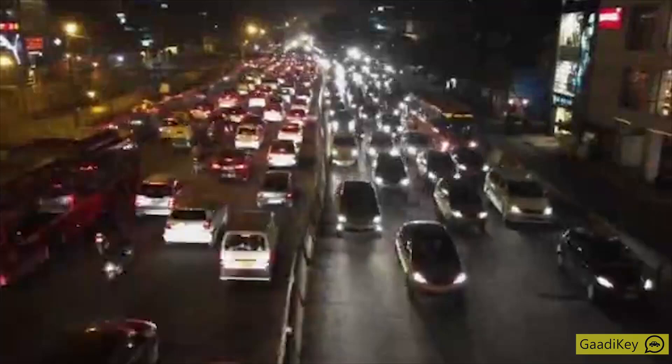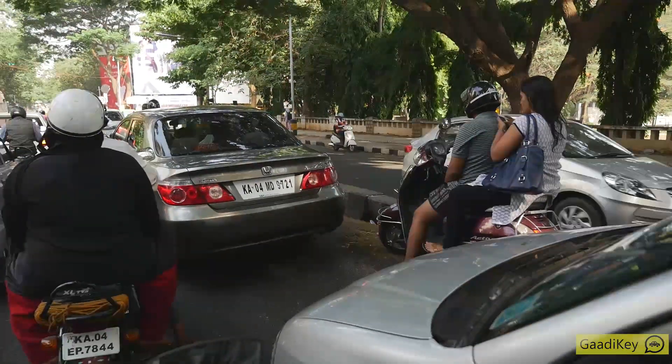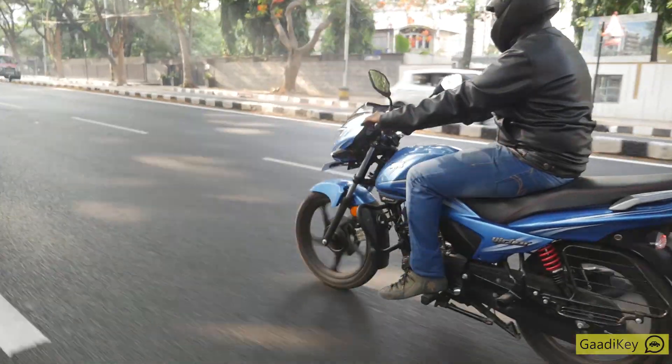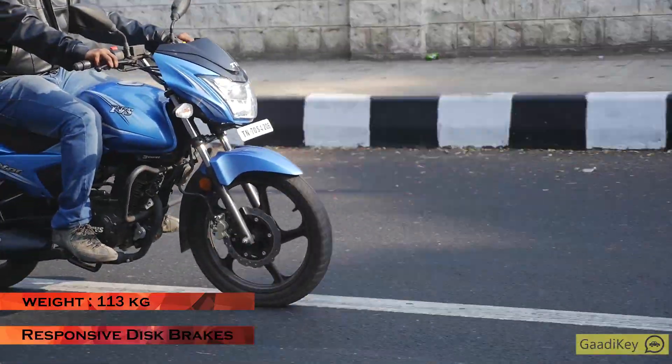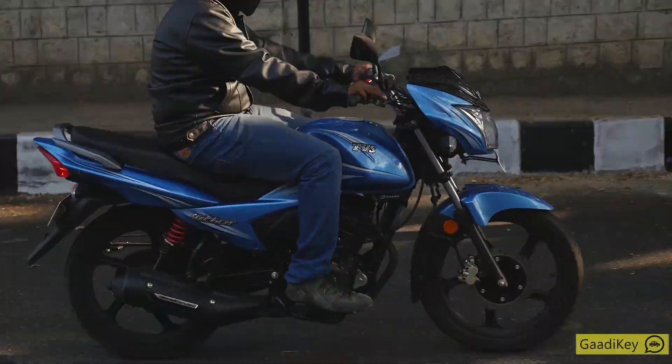My next favourite feature is the handling. In a city like Bangalore, or for that matter any city in India, handling the bike in traffic is a big challenge — and that comes down to two things: weight and braking prowess. Weighing in at around 113 kilos and having very responsive brakes, getting from work to home is a breeze with this bike.